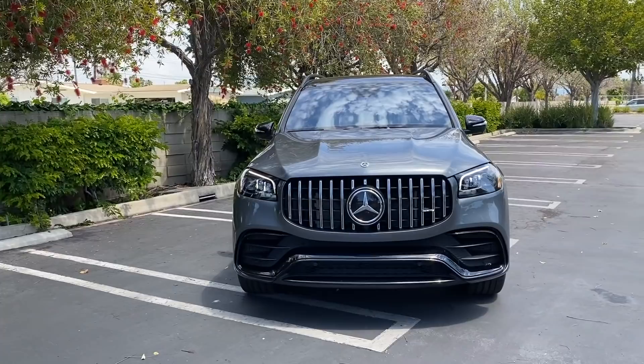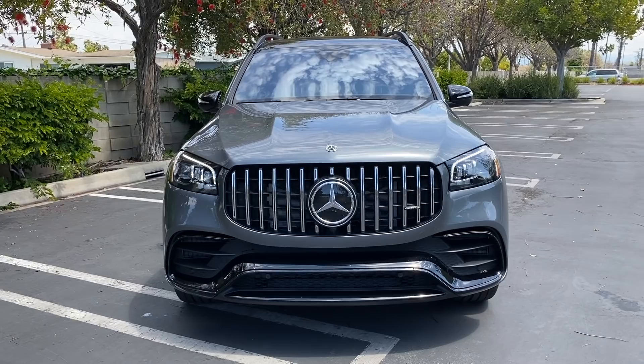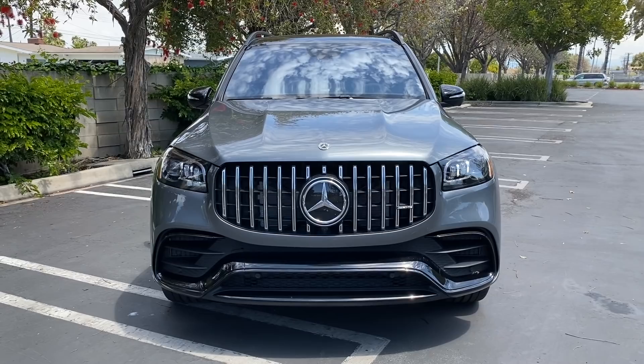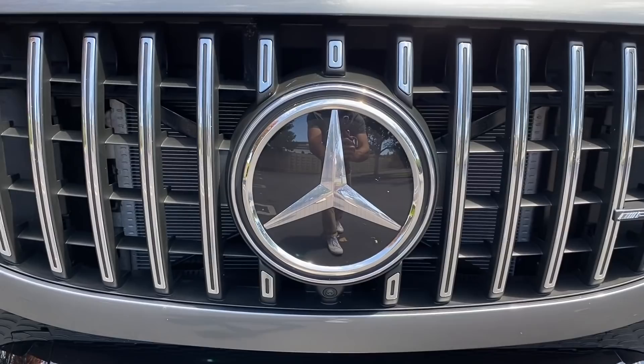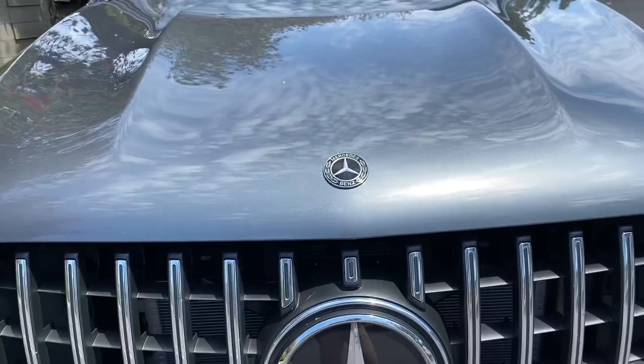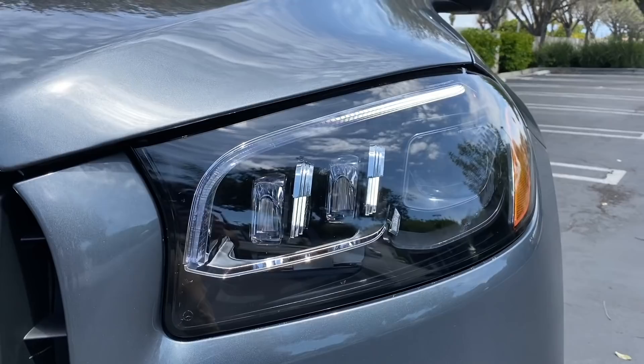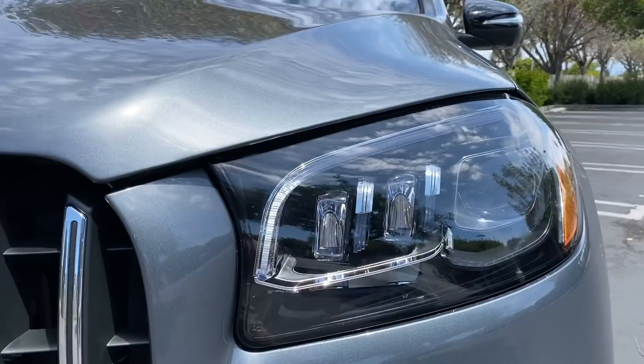Up front, the first thing you'll notice is AMG's Panamericana grille — they put that on all their models. Here it is absolutely giant, but it pulls it off on a three-row full-size SUV. You've got Mercedes-Benz's crest smack dab in the middle — also huge. Here's my hand for reference; I have a large hand and it's the full size of this crest. Above that is a more ornate Mercedes-Benz crest, and LED headlights are standard along with LED daytime running lights.